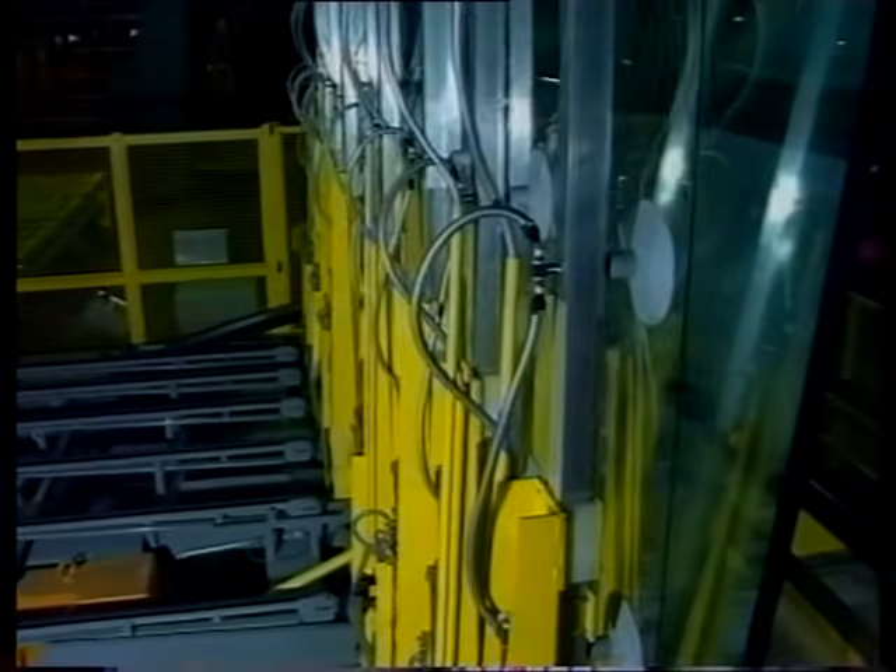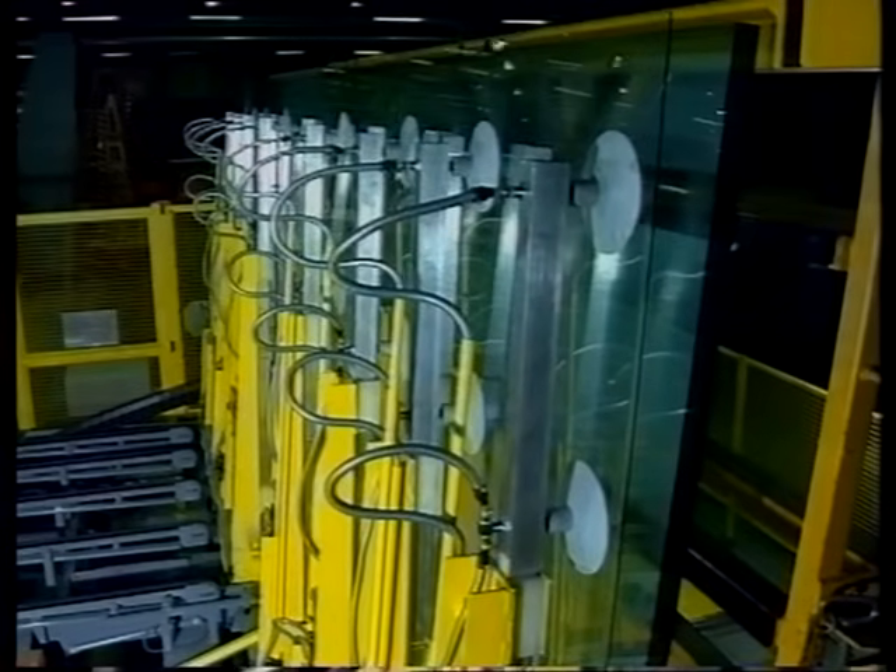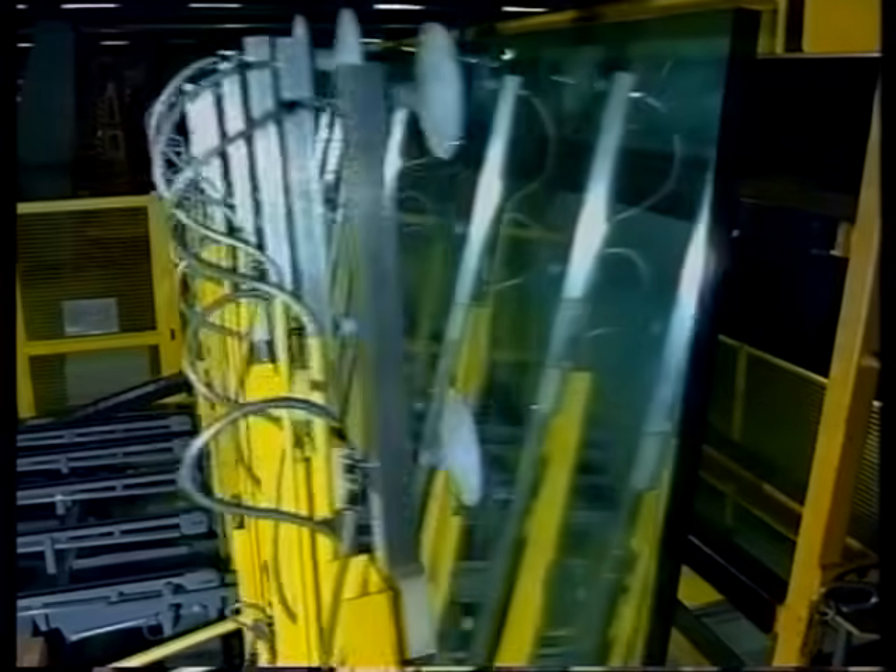After passing through the automatic handling stages, customers' orders — which might involve a range of thicknesses and sizes, as well as special coatings — are held in the warehouse.